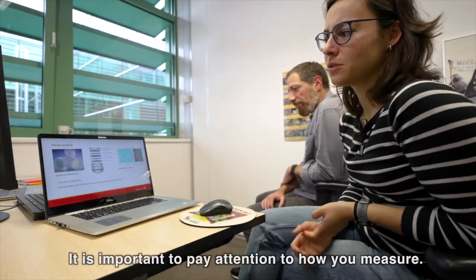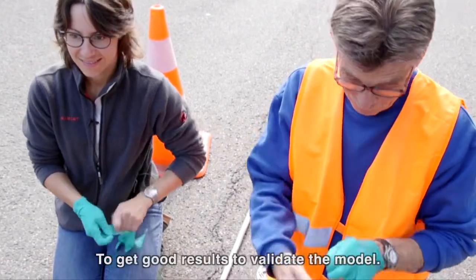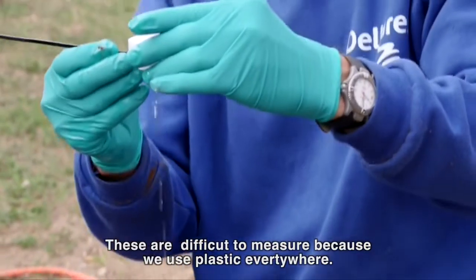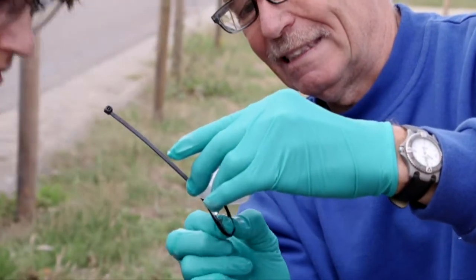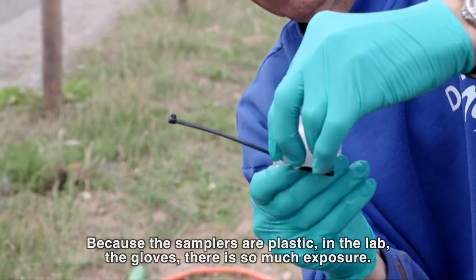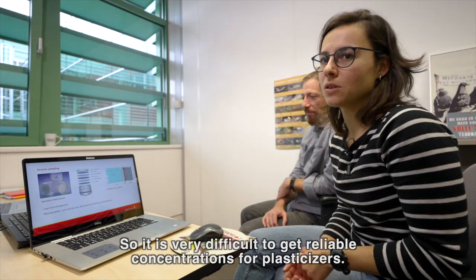So it's very important to pay attention to how you measure, how you take a sample, and how you analyze that sample in order to get good results to validate your models. One of the things that we found is that plasticizers, for example, are very difficult to measure with this kind of sampling technique because the samples themselves are plastic. We found really high concentrations even in blank samplers which were not exposed to wastewater. Our hypothesis is that because the samples are from plastic and you work in a lab with plastic gloves, there's just so much exposure to plasticizers within the laboratory that it is very difficult to get reliable concentrations.